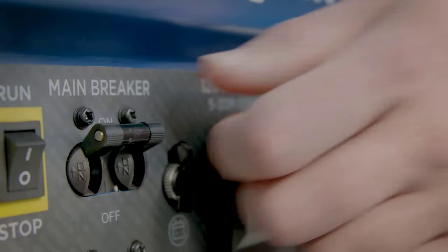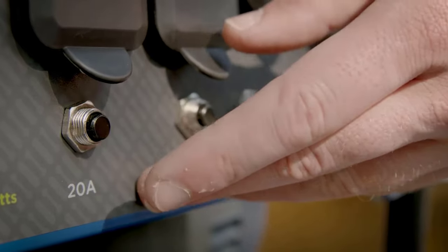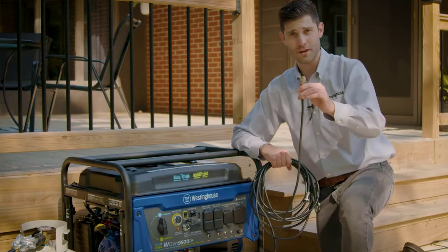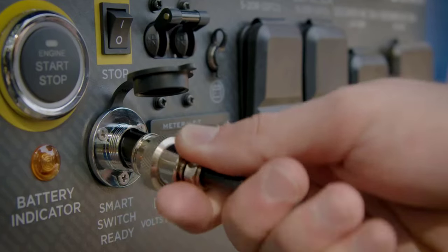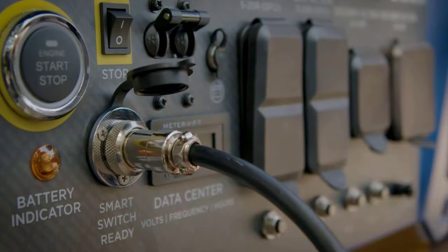It also provides a digital display to monitor power output and engine runtime and track scheduled maintenance items. The main disadvantage is that it's expensive, but the peace of mind it offers to smaller homes during power outages may be worth the higher price tag.